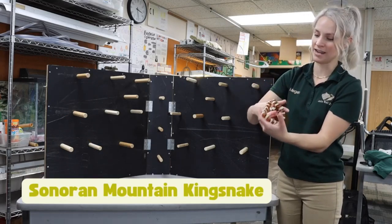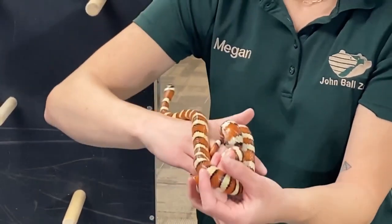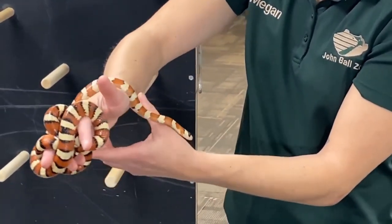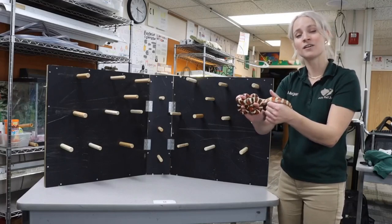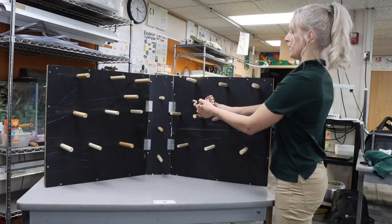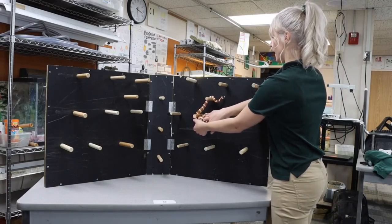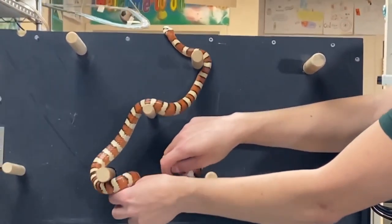I love snakes, and something I have heard people say before is they don't like how slimy they are. But you might be surprised to know that snakes aren't slimy at all. Their scales are very dry, and their scales also help them to move.